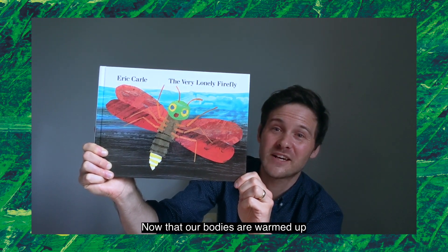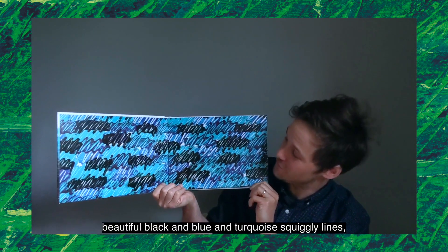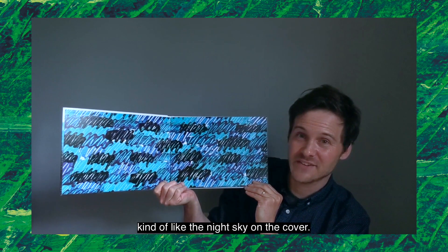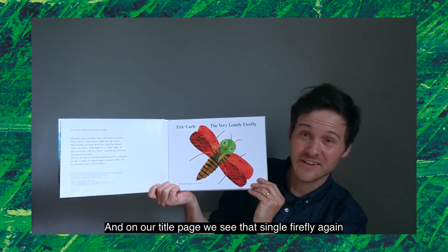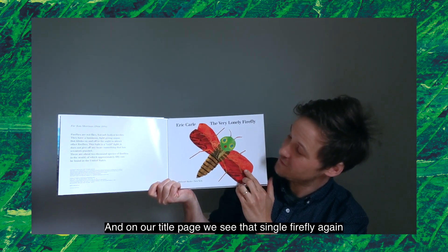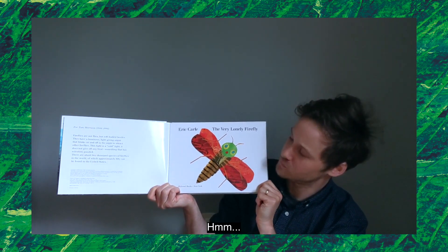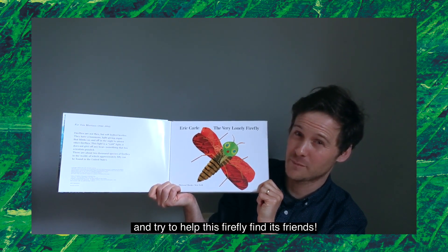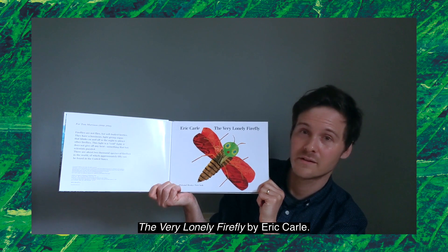Now that our bodies are warmed up, let's open up the book. On our endpapers, we see these beautiful black and blue and turquoise squiggly lines, kind of like the night sky on the cover. And on our title page, we see that single firefly again, but this time it's not lighting up. As we read this book, let's use our eyes to look carefully and try to help this firefly find its friends. The Very Lonely Firefly by Eric Carle.